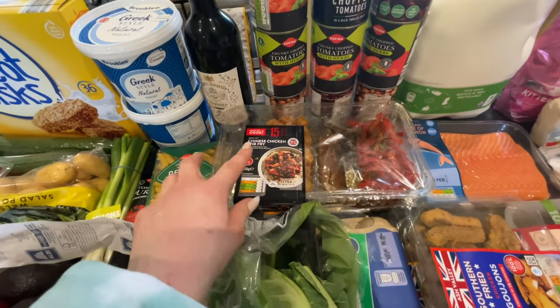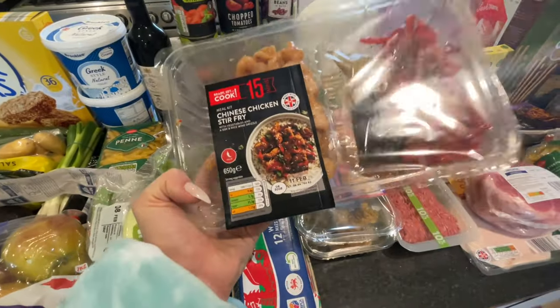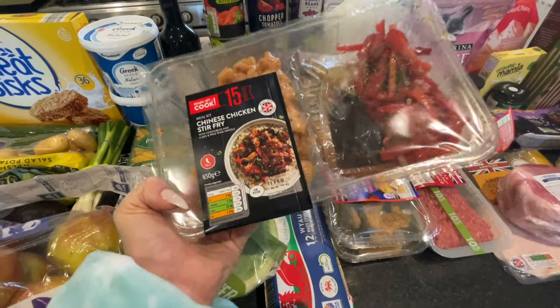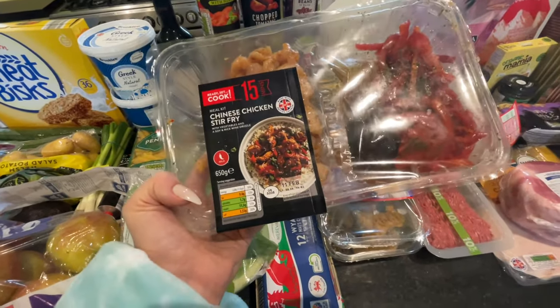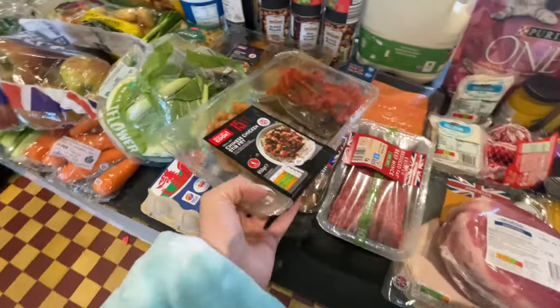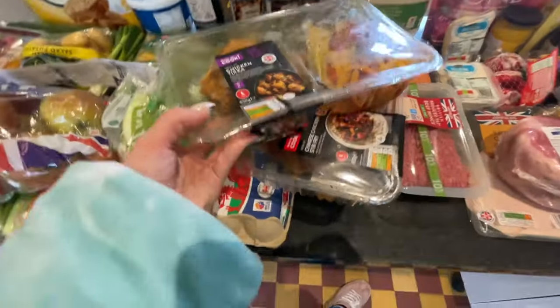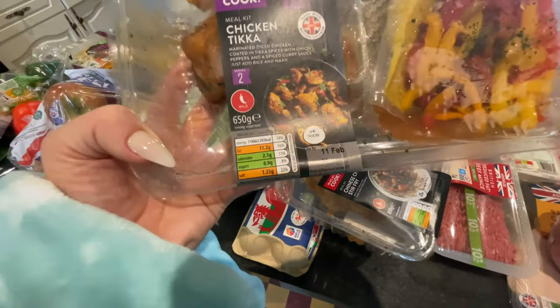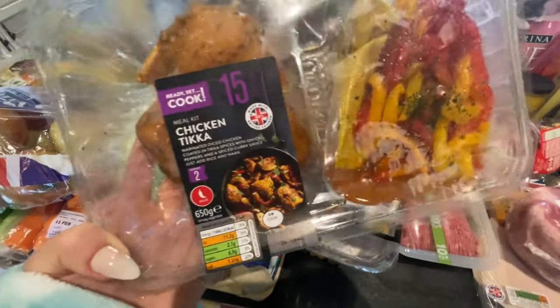These Chinese chicken stir fry packs are around £3.15 — I put them in the freezer because on Tuesdays Robin has gymnastics and we get back quite late, so it's great having something quick like this. I also got chicken tikka. The reason some of these have a lot of salt or sugar is because of the sauce packet included.